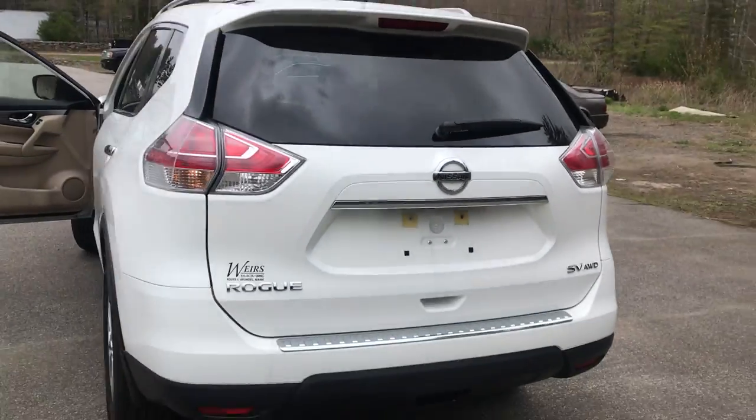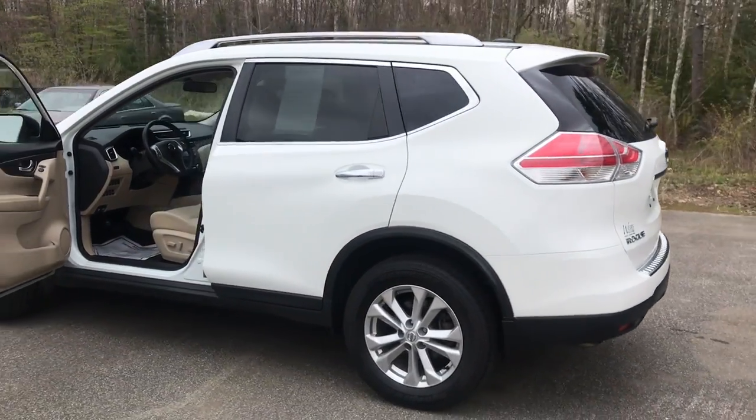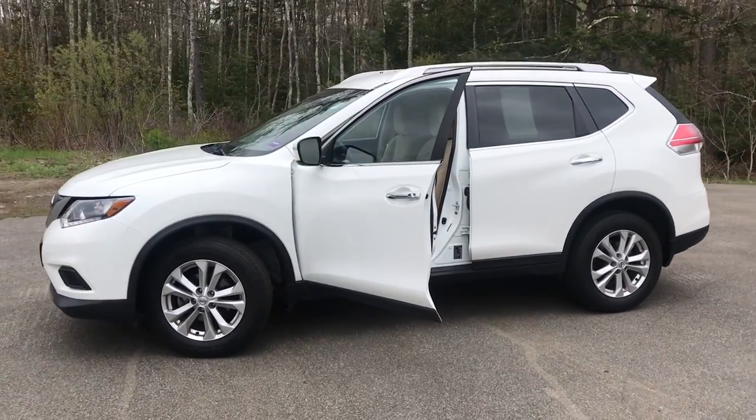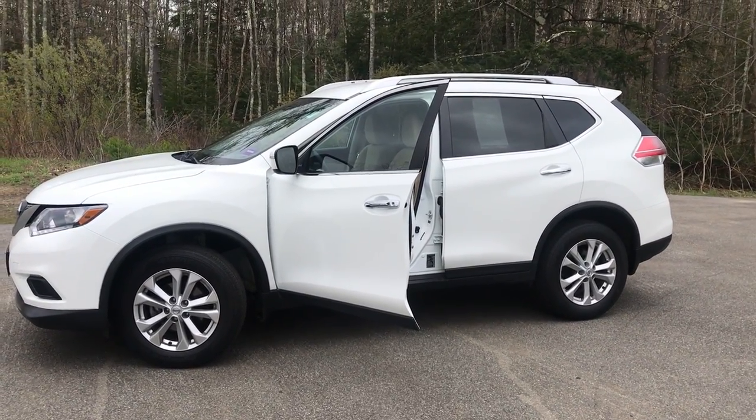If you want to know a little more about this vehicle, come take it on a test drive. Give us a call down here at the dealership. Direct line in is 207-985-3537. Look forward to hearing from you and have a great day.